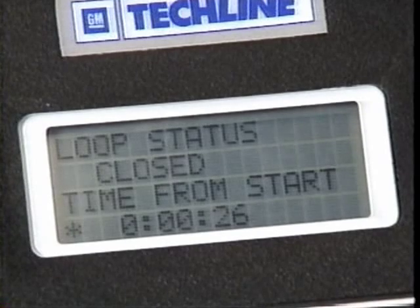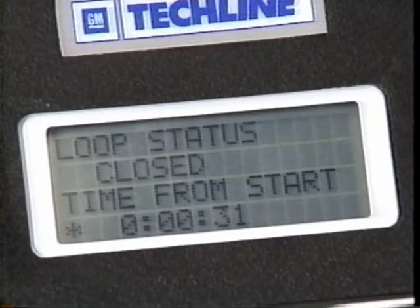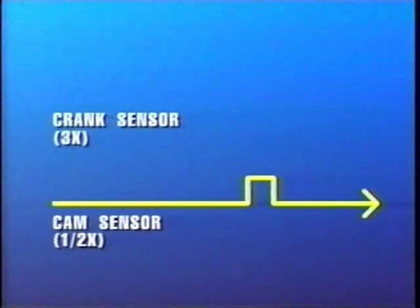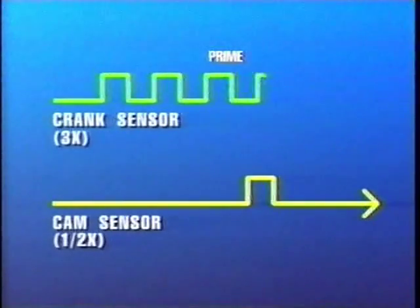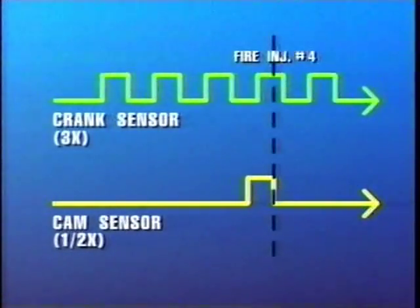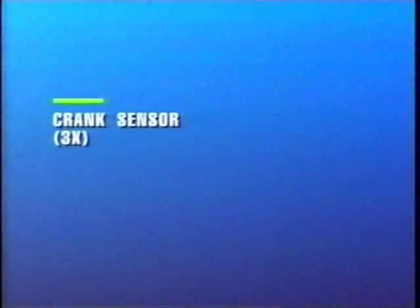However, there are several unique inputs and outputs for 3100 SFI fuel control. The CAM sensor is the synchronizing trigger for sequential fuel control. During cranking, the PCM provides three prime pulses at all six injectors based on the low resolution 3X signal for startup. It then looks for the falling edge of the CAM signal to trigger injector number four. After this, the PCM primarily uses the 3X signal to time the sequential firing of the individual injectors.